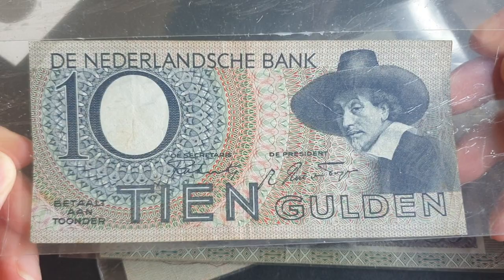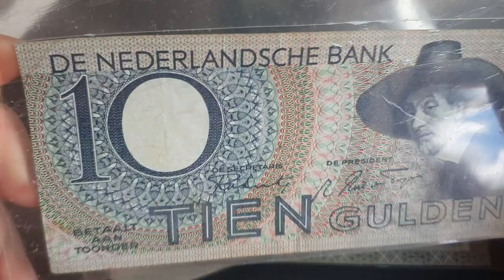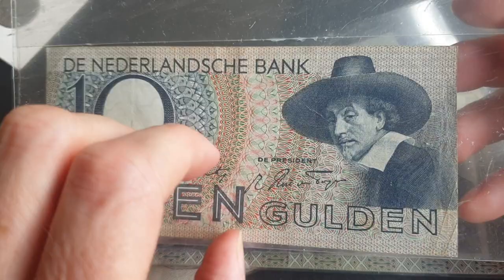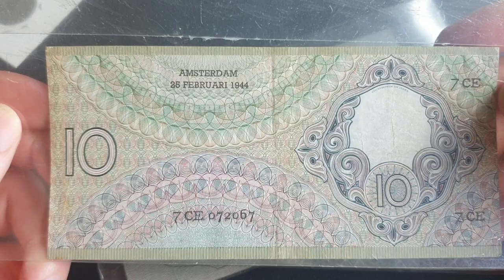The next 10 Gulden is probably a bit more expensive. The 1943 is the easier one to get. This one has Rembrandt on it, and the watermark looks like a bird — looks like a goose. If anyone knows what the watermark is, please leave a comment down below. On this side it's pretty much decorative patterns, which is why I like these banknotes — they're very well designed.